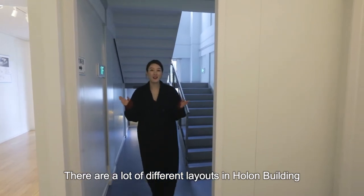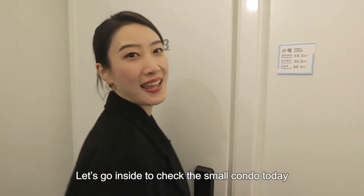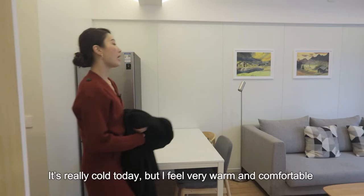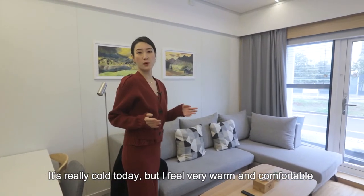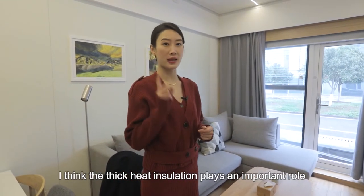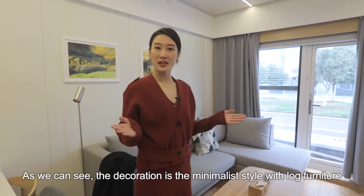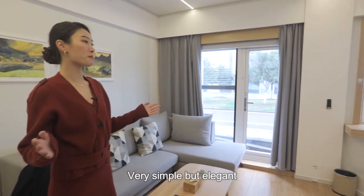There are a lot of different layouts in the Haunted Building. Let's go inside to check the small condo today. It's really cold today, but I feel very warm and comfortable the moment I stepped into the room. I think the thick heat insulation plays a very important role. As you can see, the decoration is the minimalist style with clean furniture — very simple but elegant.